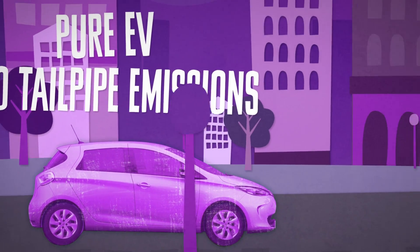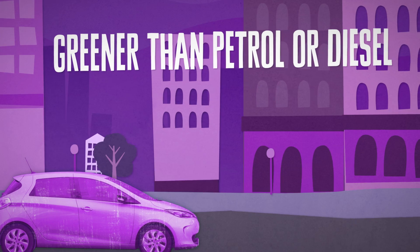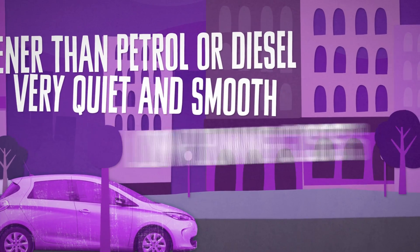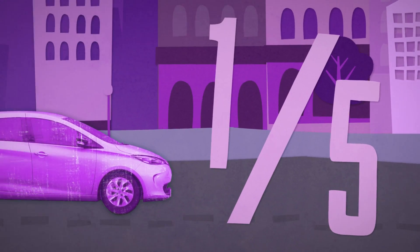Even when taking the emissions from the national grid into account, EVs are greener than petrol or diesel powered cars per mile. EVs offer a very quiet, smooth and refined driving experience, with very low running costs — approximately one-fifth of a conventional petrol or diesel car.